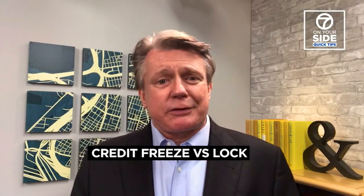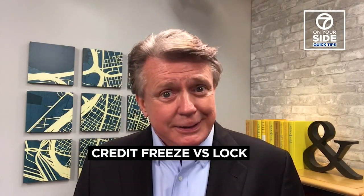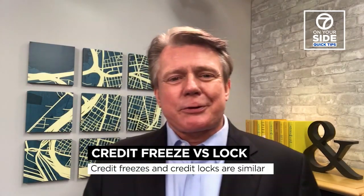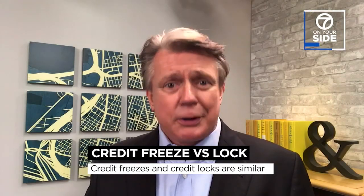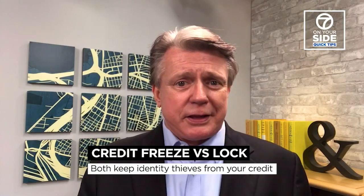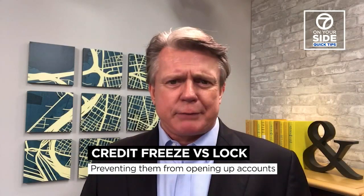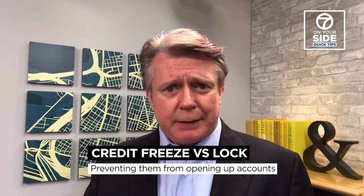Do you know the difference between a credit freeze and a credit lock? I'm Michael Finney and this is a 7 on your side quick tip. Credit freezes and credit locks are similar — they both keep identity thieves out of your credit report, and that means it's all but impossible for them to open up an account in your name.